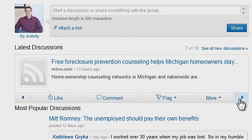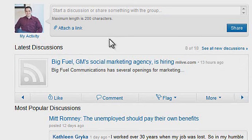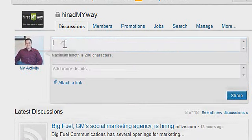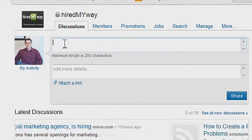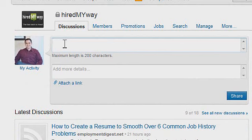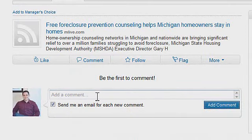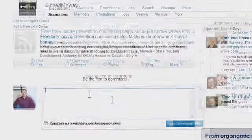Any group on LinkedIn will have a news feed where discussions and posts are all shared so you can easily see them. If you want to start a discussion, go up here next to your picture. The maximum length is 200 characters — you want it to be quick, fast, and important, something that jumps out and grabs someone. You also have the ability to post a comment by clicking the comment tab and typing in there. For more information on social media and how to use it to promote your brand, check out our next segment in the series.